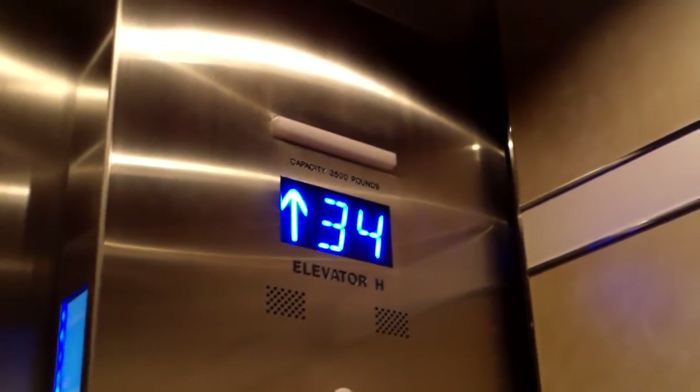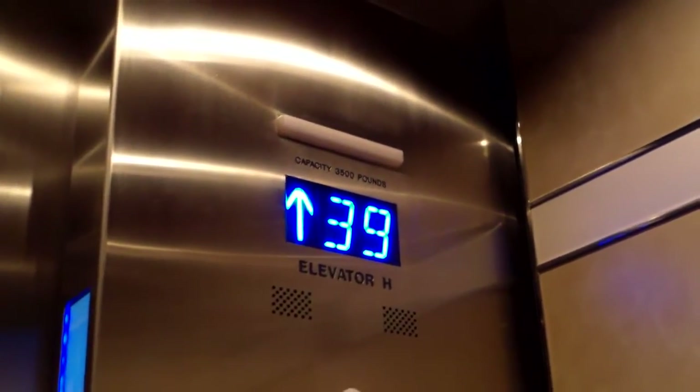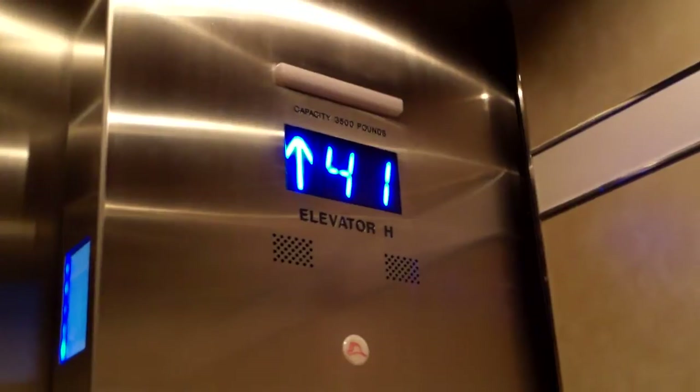Yep, then kind of bounces. Anyways, as with destination dispatch you have to get out and find the keypad.